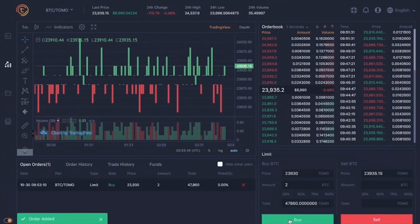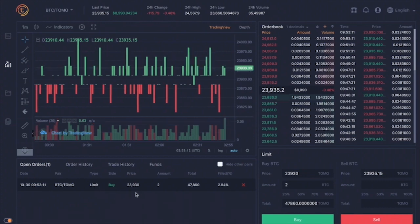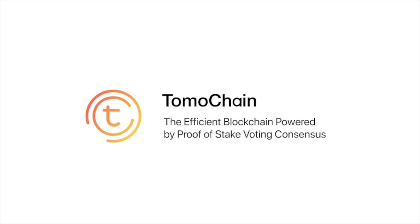What types of digital assets are supported on TomoX? TomoX is on the testnet right now, so we have all the assets on top of TomoChain, like Tomo and some tokens on top of TomoChain. But we plan to enable cross-chain swaps to bring Ethereum, Bitcoin, and other types of digital assets onto TomoX.